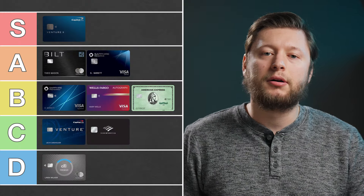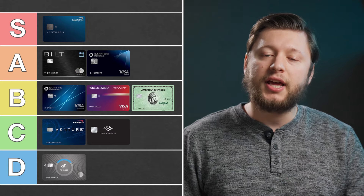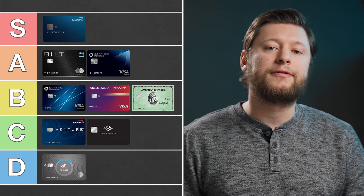I would like to see this card get a refresh — it would be nice to see it get a credit for everyday use, like a dining credit. I'm going to put this card in the B tier because it has a lot of potential if you combine it with the Everyday Preferred card.